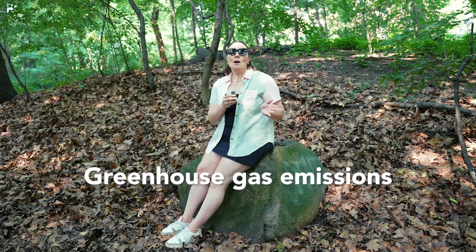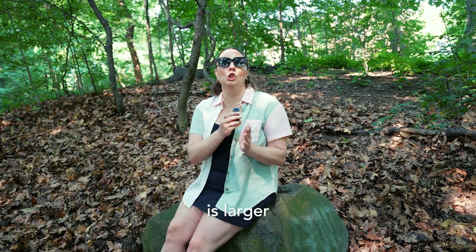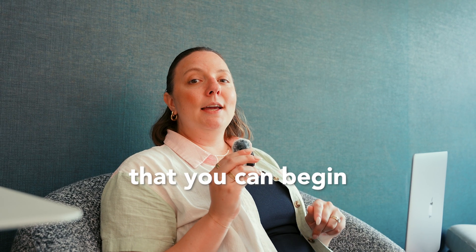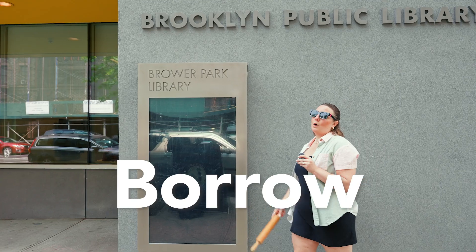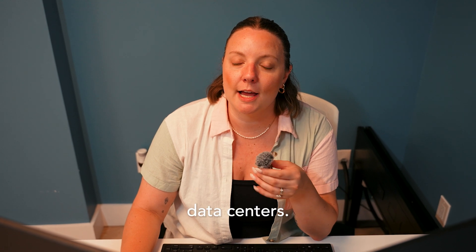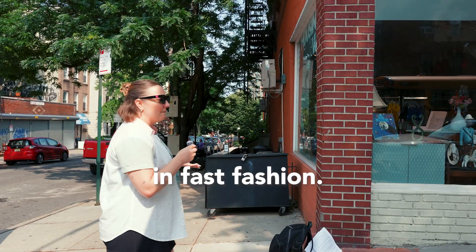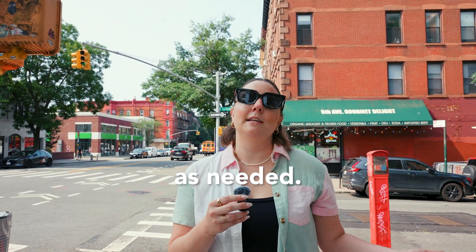Let's recap. Greenhouse gas emissions are going up year over year, even though our collective education about sustainability is larger than ever. However, there are lesser known practices that you can begin to implement now that will lower our future carbon footprint. Borrow common household items from the library instead of buying them brand new. Clean up your computer storage to put less pressure on the large data centers. Move your retirement investments to support sustainable companies. Don't participate in fast fashion — instead, invest in well-made, timeless garments and donate them as needed.